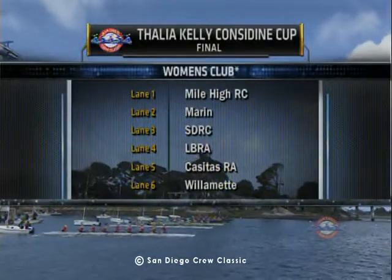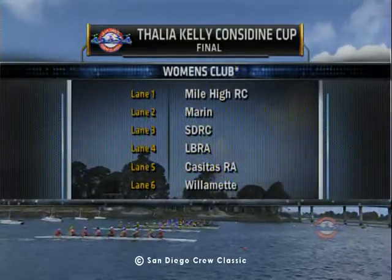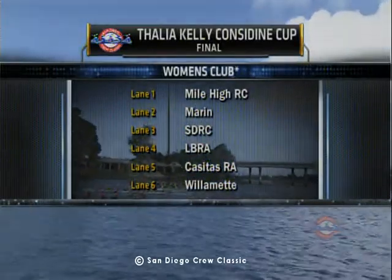Event 85, Women's Club Final. Lane 1: Mile High Rowing Club. Lane 2: Marin Rowing Association. Lane 3: San Diego Rowing Club. Lane 4: Long Beach.